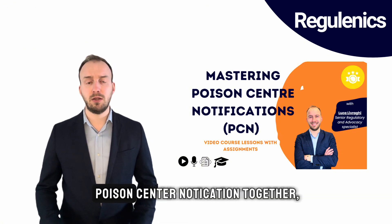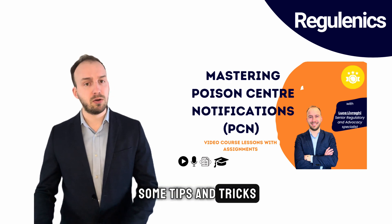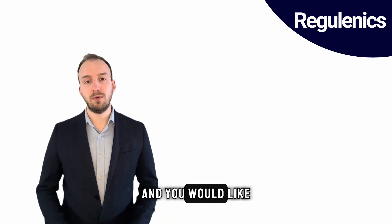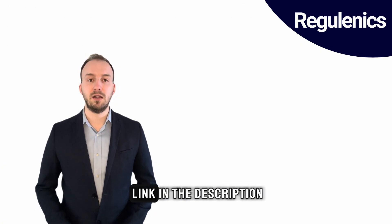We will perform a poison center notification together, and there will be some tips, tricks, and also the common errors — all explained in this course. If you are interested and would like to join the course, you can find the link in the description.